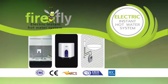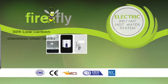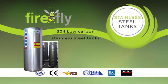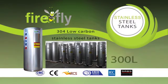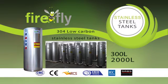Electric instant hot water systems for those out of the way basins or kitchens. We also manufacture a range of 304 low carbon stainless steel tanks from 300 litres up to 2000 litres. These are designed for longevity and efficiency.